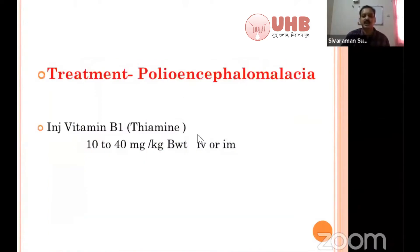How do we treat polioencephalomalacia? You can supplement vitamin B1, thiamine. Whatever preparation contains thiamine, you can give it. The actual dose is 10 milligram per kg body weight every six hours, up to 40 milligram per kg body weight per day. Do not use any B-complex preparation containing liver extract as an IV preparation — liver extract must be given only IM.